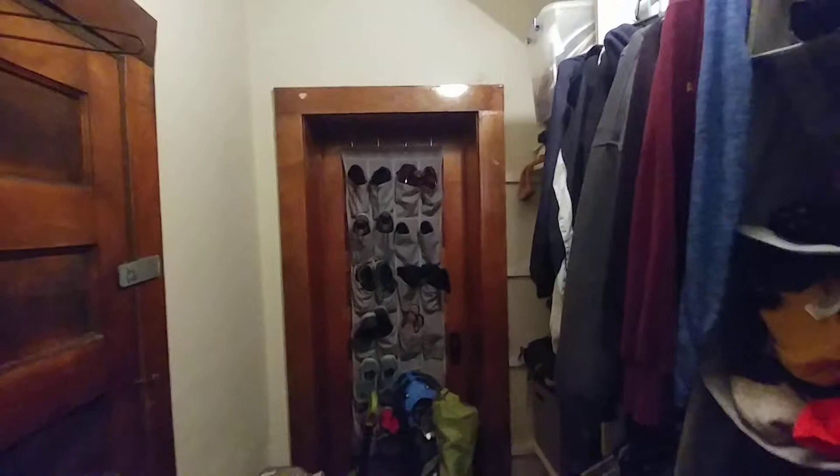This is one of my favorite parts — we have a walk-in closet. That original living room we were looking at is actually beyond this door here.